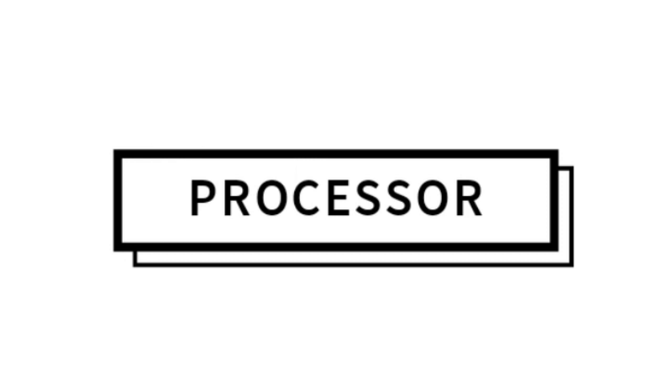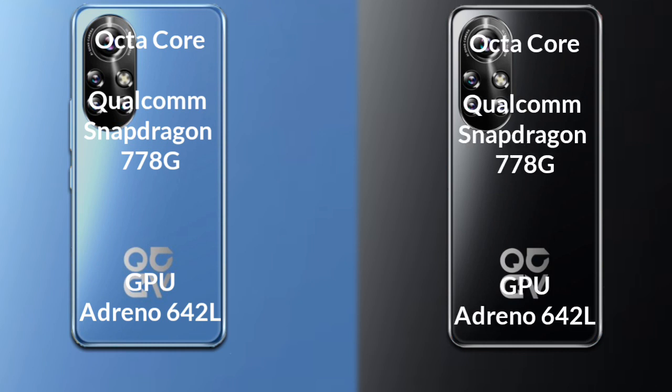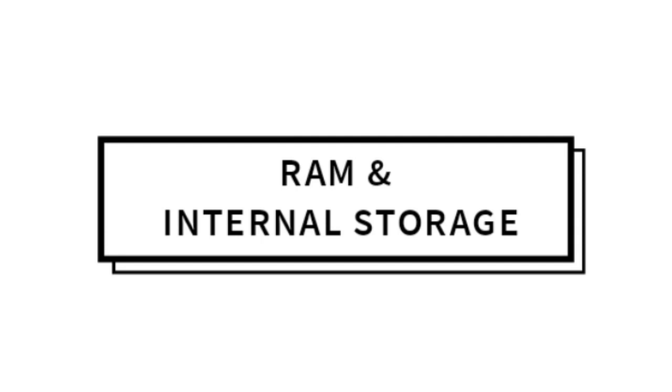Talking about both phones' processor and GPU: the Huawei Nova 10 has an octa-core Qualcomm Snapdragon 778G processor with an Adreno 642L GPU. The Huawei Nova 10 Pro also has an octa-core Qualcomm Snapdragon 778G processor with an Adreno 642L GPU.